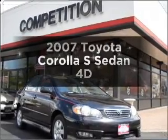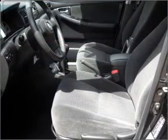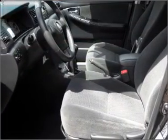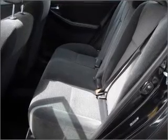Imagine yourself in this 2007 Toyota Corolla. Find everything you want in a ride under one roof with this vehicle, with a reliable engine that gives you more control with its manual transmission.